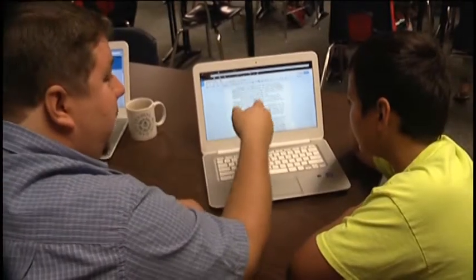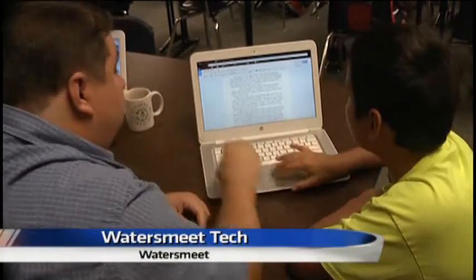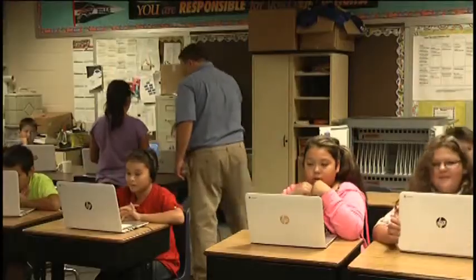Technology has made its way into classrooms today, but in Watersmeet, new devices are giving students an edge. TV6's Sophie Erber takes a look at how these new technology tools are being used. Laptops replace notebooks and mouse pads replace pencils. The students at Watersmeet Township School District received $36,000 worth of new technology this year.